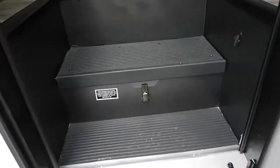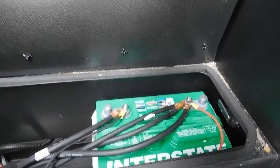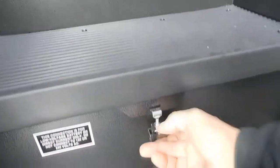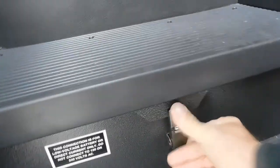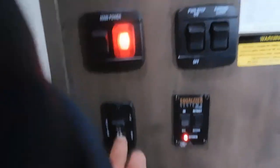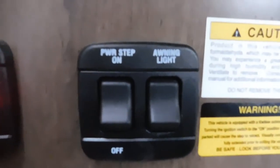As you come inside your unit, underneath here — remember how this latches — is your battery. To the left here is your awning in-and-out control. I'm going to run your awning out while I'm talking about other things. Above that is your house battery main power for all inside, and here's the power step on/off.